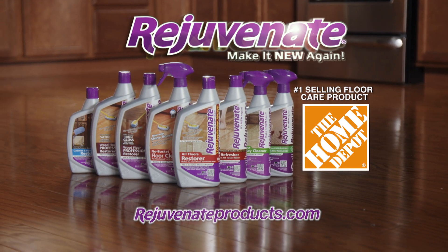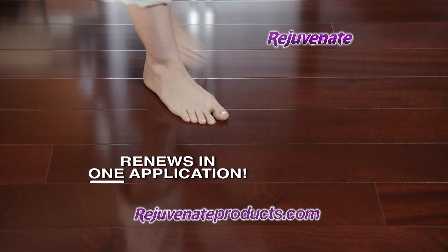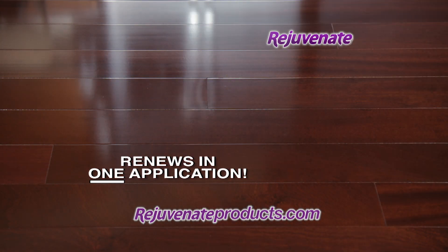Rejuvenate is the number one selling floor care product at The Home Depot. Rejuvenate's super concentrated formula is the only floor finish that renews your floors in only one easy mop-on application.